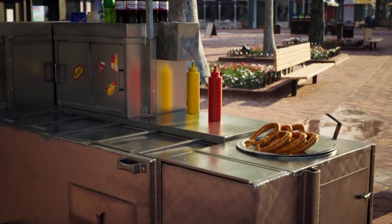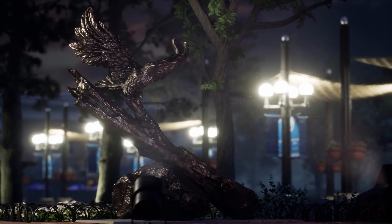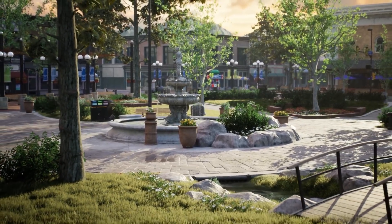complete with shops, signage, and snack stands to all creators. Download the Downtown West Environment Collection, now available for free on the Unreal Engine Marketplace.